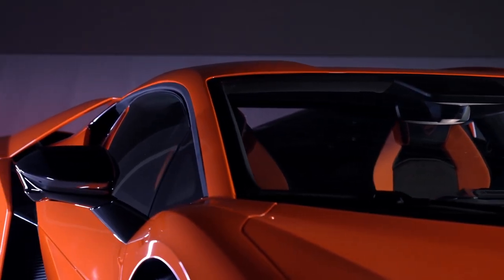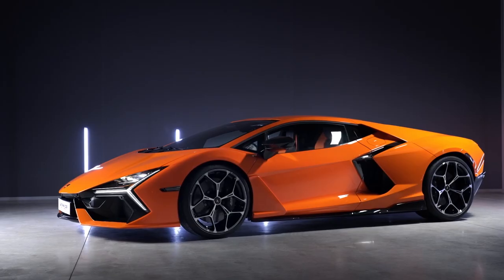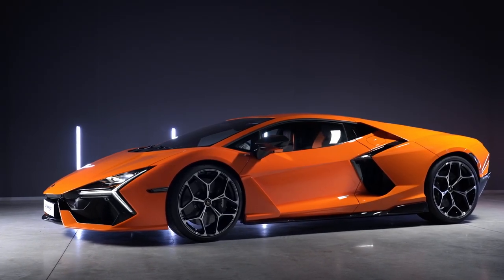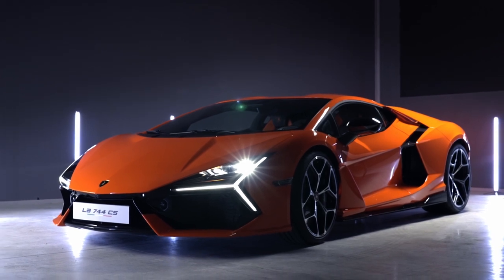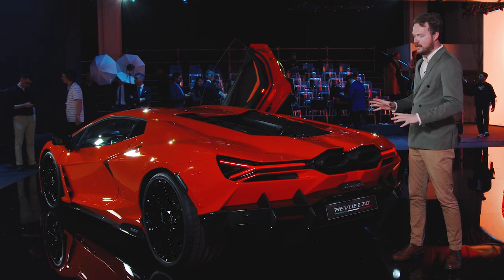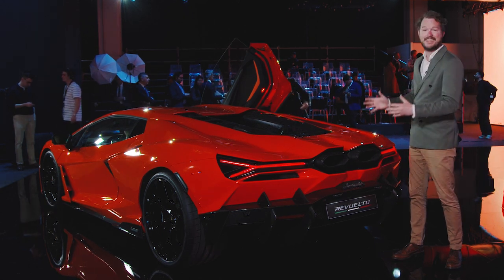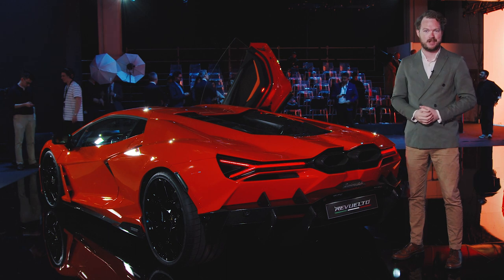The Revuelto also features the stiffest carbon fiber structure Lamborghini has ever created for a road car. The so-called monofuselage now incorporates the entire front end of the car, making it lighter and stiffer than what was found in the Aventador. And as you'd expect, the Lamborghini Revuelto backs up those incredible performance numbers with styling to match, just like any good Lamborghini supercar should.